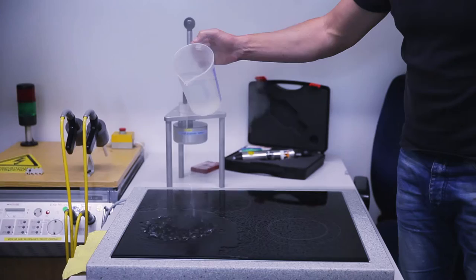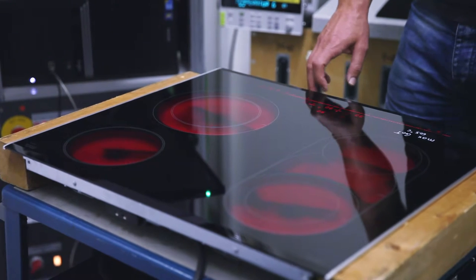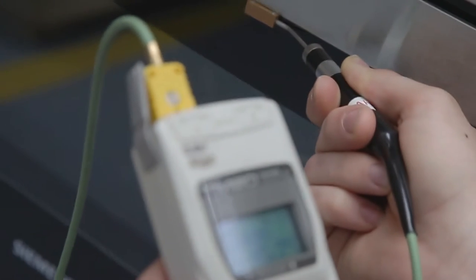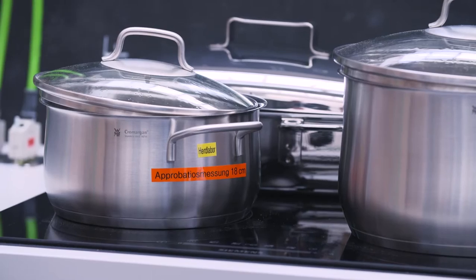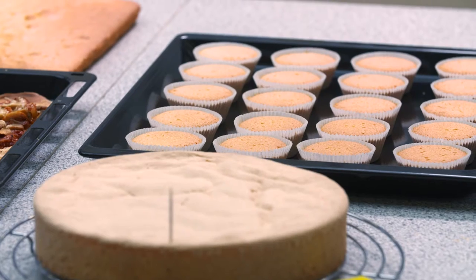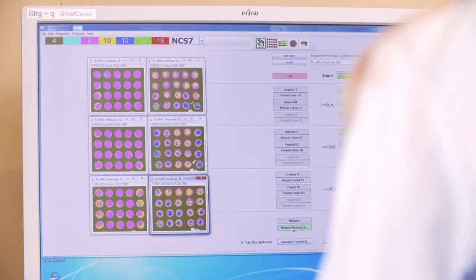The development of ovens and hobs goes one step further in the cooktop laboratory or in the oven laboratory. Each product development department ensures the maximum functionality and safety of the appliances. The in-house application technology also uses special performance tests, and appliances are tested using standard recipes. Ultimately, every product should produce the very best cooking and baking results.